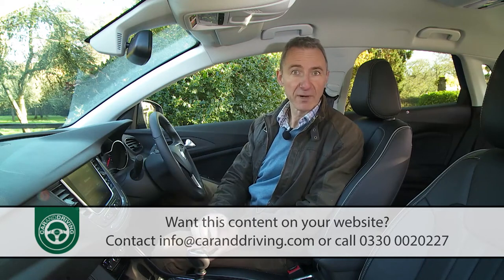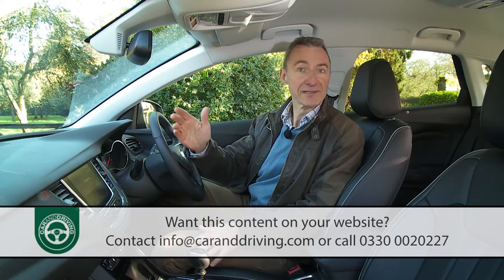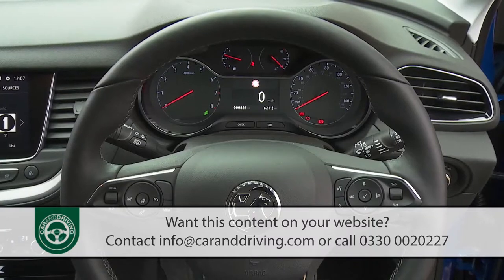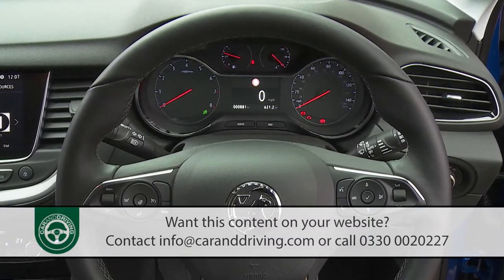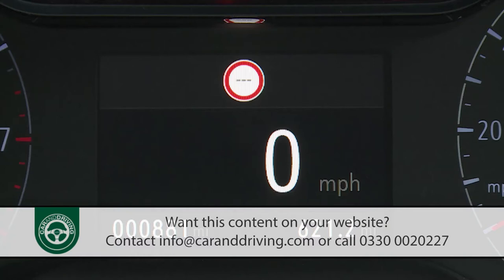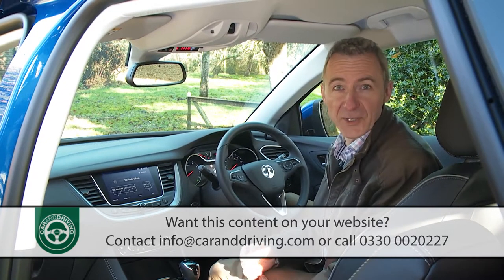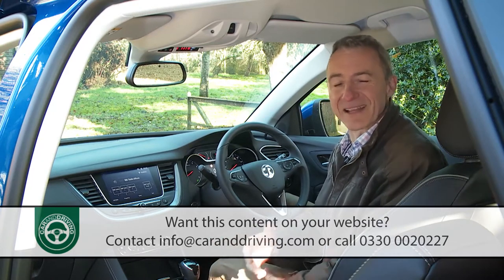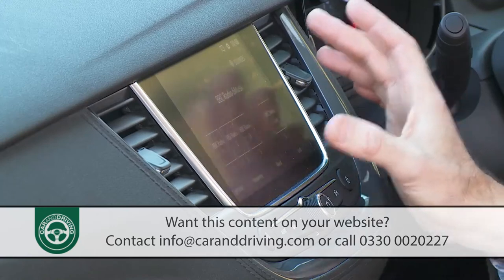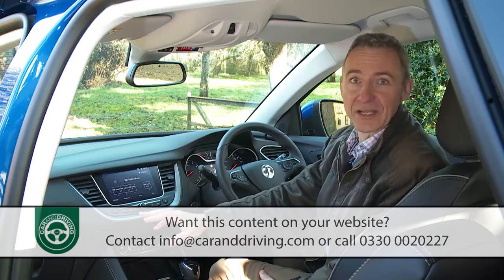It will please a proportion of buyers to find that the curious i-Cockpit instrument binnacle layout from the Peugeot 3008 — which forces you to look at virtual gauges over the top of the steering wheel rim — is absent here. Instead you look at conventional dials in the conventional manner through the three-spoke wheel, with chrome-framed circular readouts separated by a multifunction trip computer that can also function as a digital speedo. Another Peugeot quirk Vauxhall has dispensed with is the relegation of climate and ventilation controls to hidden infotainment menus — here the requisite knobs and dials are properly separated out and positioned within easy reach.